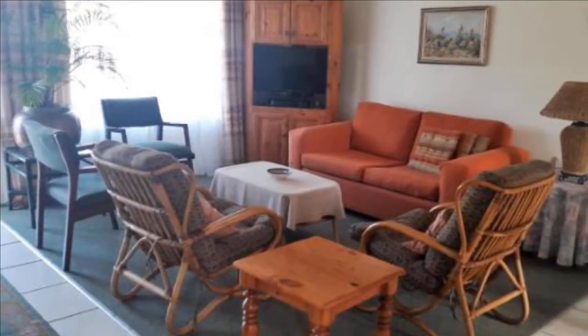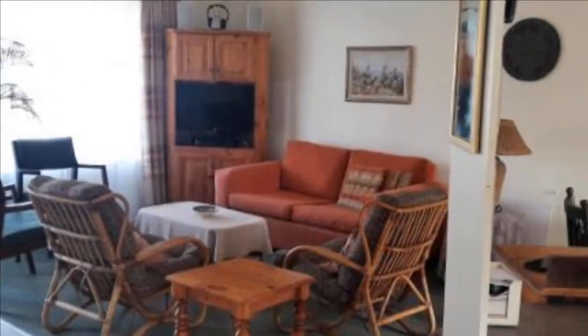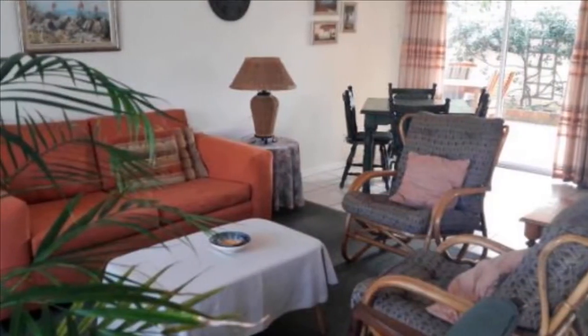The lounge, dining and kitchen are open plan and open up onto a sunny patio with a built-in braai. The kitchen is well designed and has ample cupboards. The scullery meets all your needs and serves as a laundry.